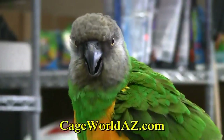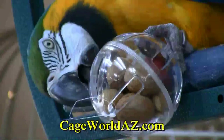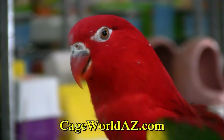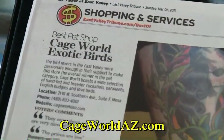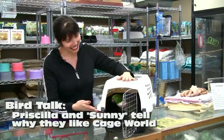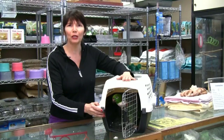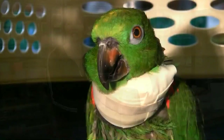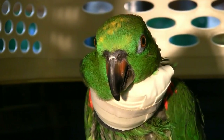This is Cage World. Hi, this is Sunny. My name is Priscilla. We got Sunny 14 years ago here at Cage World. Debbie right now is working with us. He has an injury on his neck and he's picking, and she's just been fantastic, being very involved and proactive in getting him healed up.